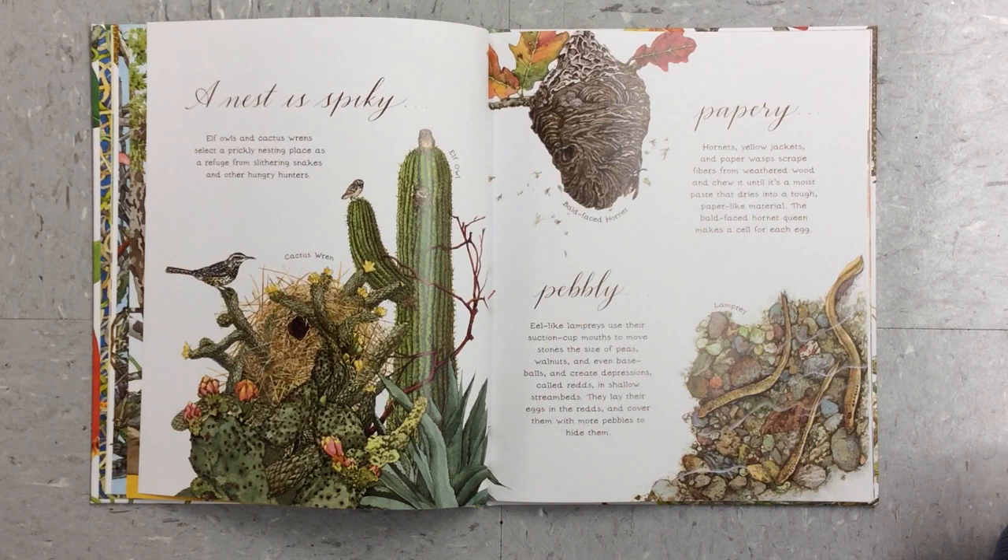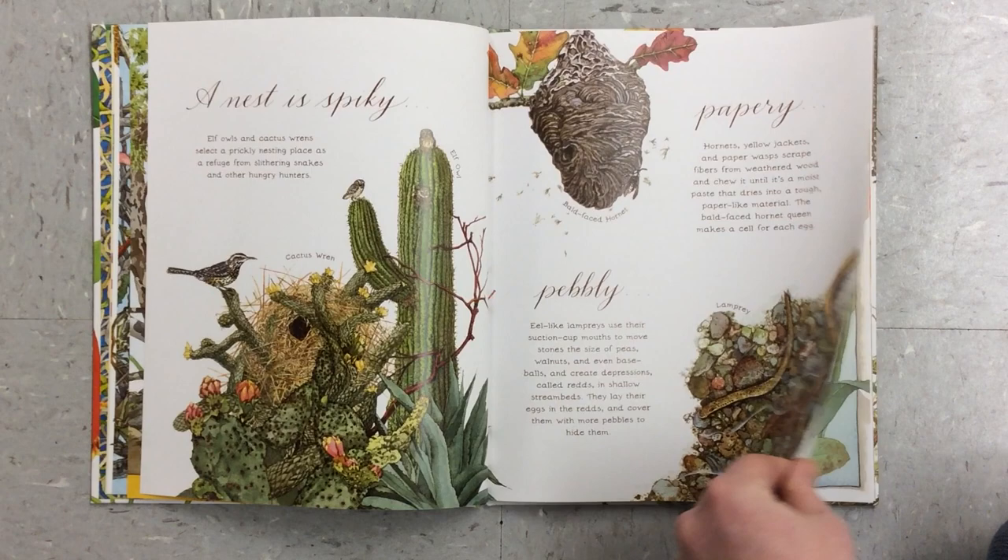Papery. Hornets, yellow jackets, and paper wasps scrape fibers from weathered wood and chew it until it's a moist paste that dries into a tough paper-like material. The bald-faced hornet queen makes a cell for each egg.